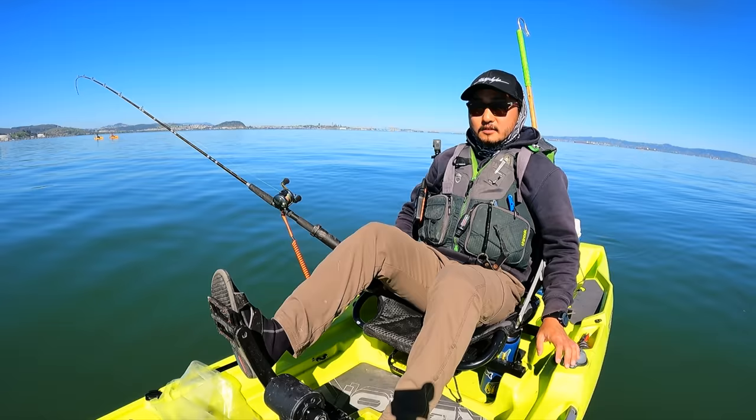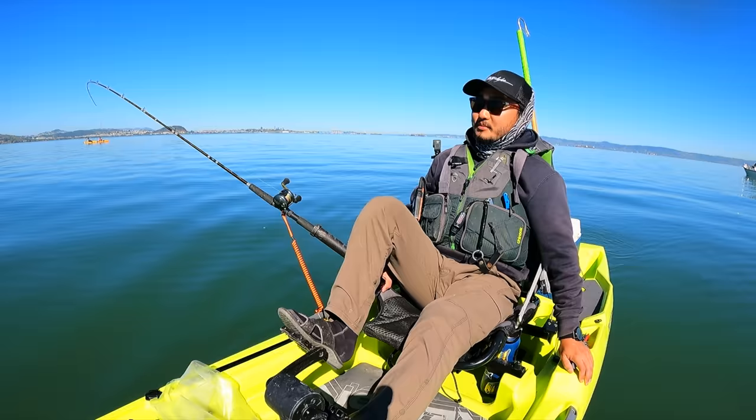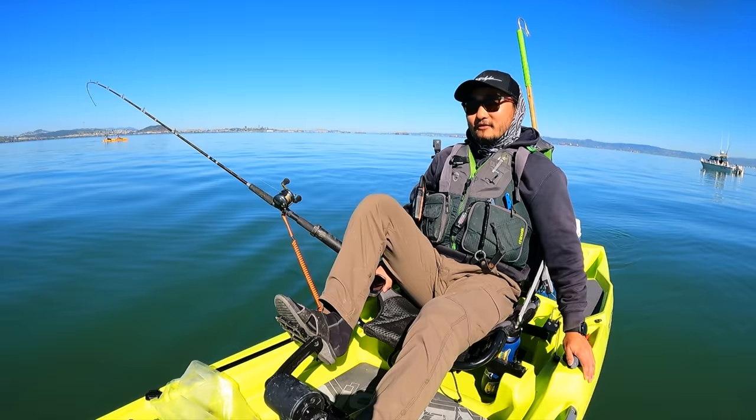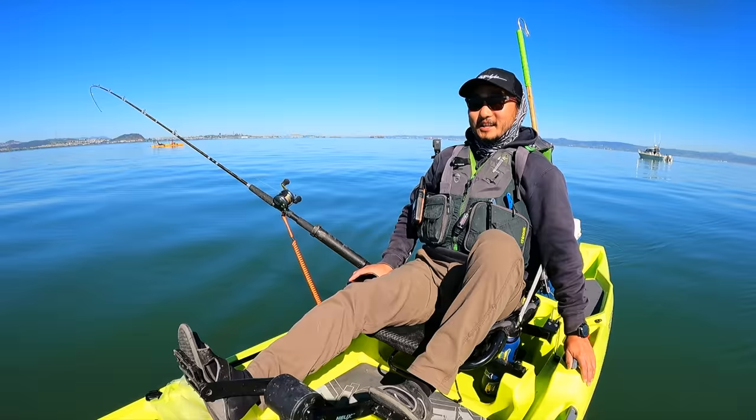We just got back from Mexico — if you guys saw that Mexico video, that was a lot of fun. It went by a lot faster than I thought it was gonna be. I wanted to catch more fish out there but couldn't connect from shore — I was trying so hard. Always going to new places, it's difficult, you gotta learn a whole new fishery and a different style of fishing. So it's just gonna be that one video from Mexico.